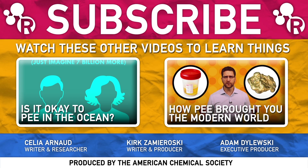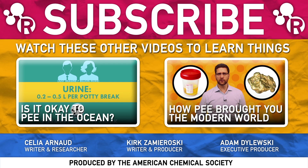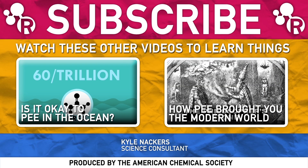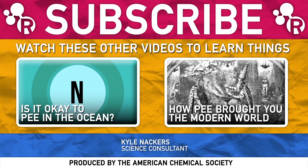For a deeper dive into pool chem, check the description for a link to CNN's in-depth article on chemical reactions in the pool. Peeing in the ocean, on the other hand, is a way different story — check out this video to learn about that. And then there's this one about how pee illuminated our alchemical history.